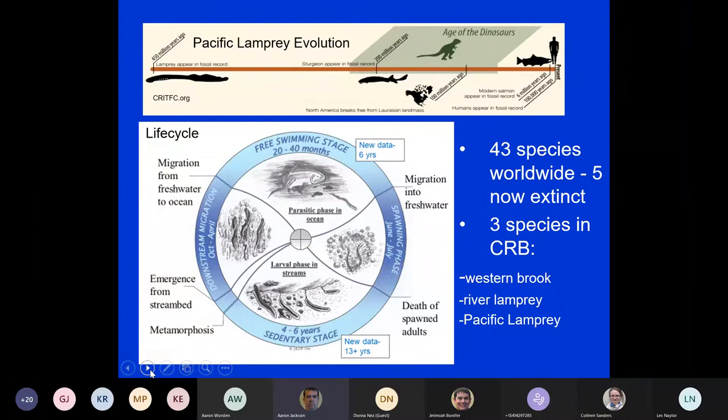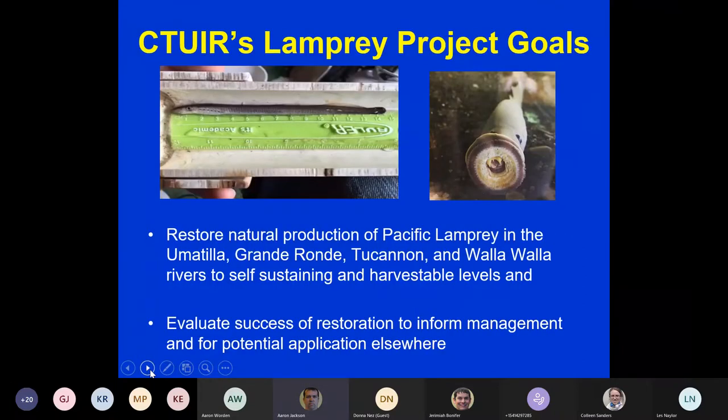After that time in the stream sediment, they go through a metamorphosis where they develop eyes and a mouth to prepare for moving out into the ocean. That usually happens in late fall to early spring on high-flow events. In the ocean they enter a parasitic phase, feeding on a variety of species — primarily groundfish, but also salmon and even whales. They then return to freshwater in spring, overwinter, and spawn the following spring. Their carcasses provide marine-derived nutrients that other organisms live off of.